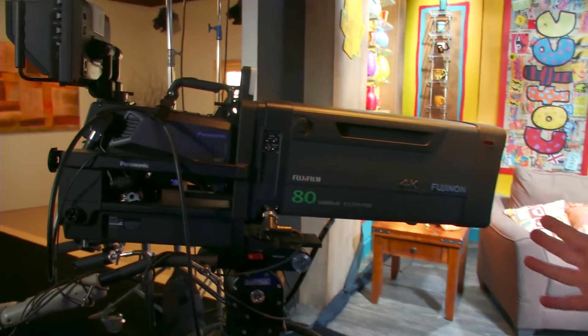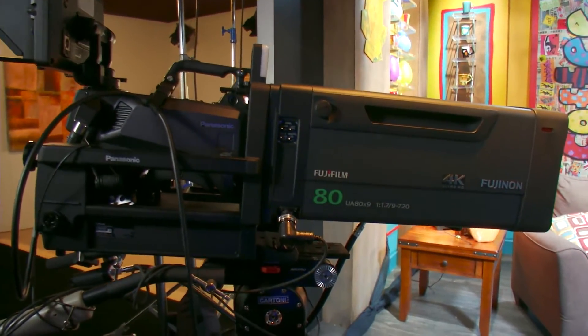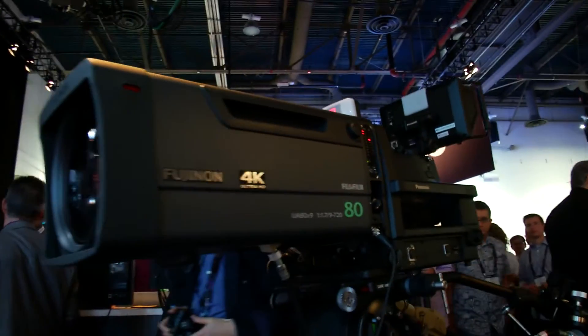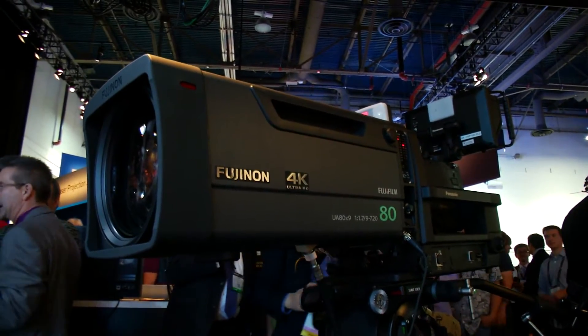This year we've introduced the brand new 8K UC3000 4K studio camera as well as the complementary 8K HC5000 studio camera. One of the key points about utilizing a 4K studio camera in the field is the ability to use two-thirds-inch zoom lenses that are commonly used in sports-type environments.